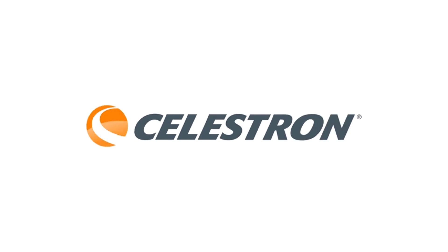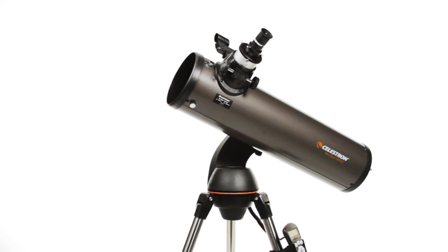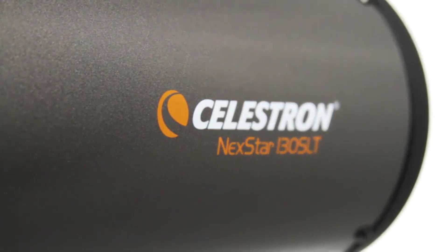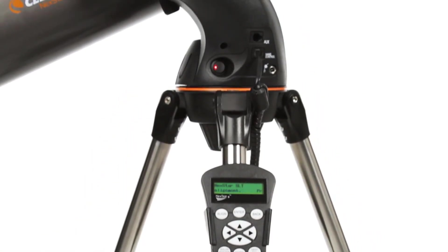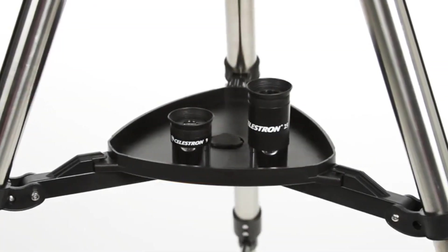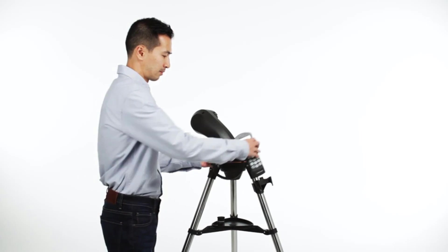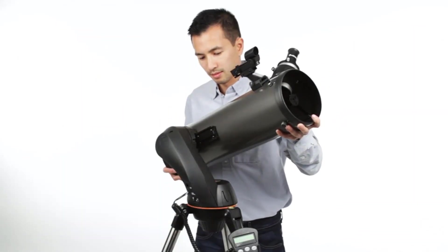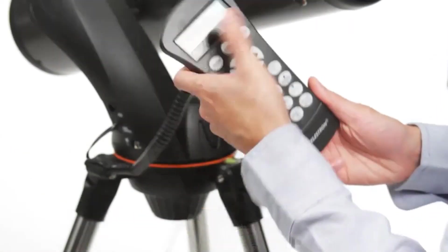Look up, way up. Whatever you might see right now, odds are good you'd see more with a telescope. For folks who want to see the craters of the moon or the Orion Nebula, a great telescope lets you explore the night sky with your feet still planted here on Earth. Most people have to move their telescope outside, often away from home, to get a space dark enough for great viewing.